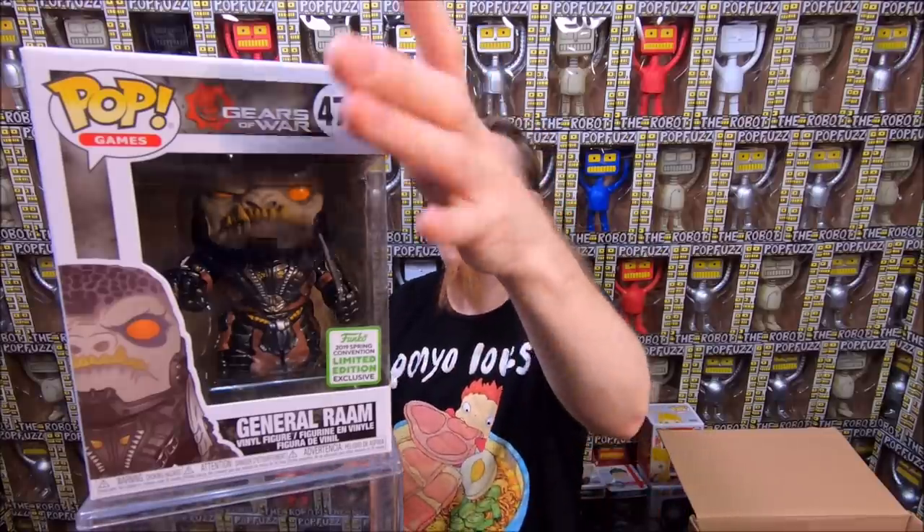Next we have the Target exclusive Darth Vader getting electrocuted — I probably have 15 of these because so many people traded them in. It's a really awesome pop though and Star Wars stuff is easy to sell. We have General RAAM from Gears of War, the 2019 ECCC Comic Con exclusive — I didn't have this one yet so definitely keeping it; he's really cool looking and there's a whole bunch of new ones coming out from that game. We also have the 2016 San Diego Comic Con Deadpool riding the hobbyhorse — really cute pop, but I have it already so it'll be for sale.